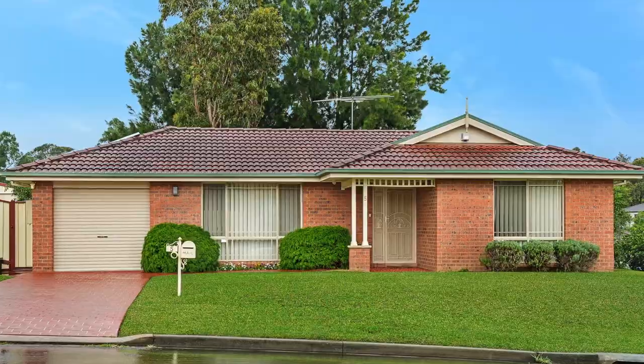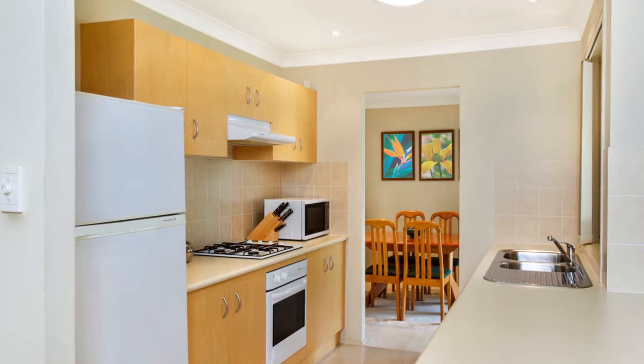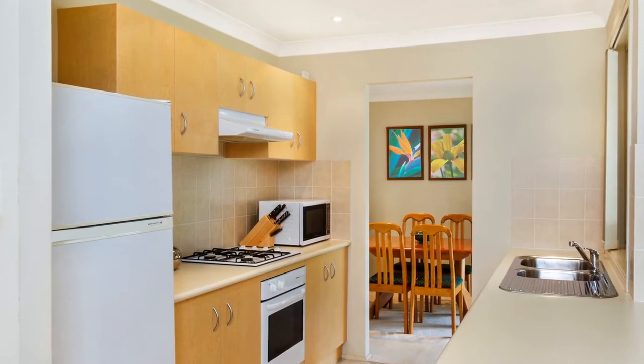Stepping into the home you'll be impressed with the highly functional layout and the abundance of natural light that filters throughout. The gas cooking kitchen is well designed and is a hub of this wonderful home, with dishwasher, range hood, food pantry and breakfast bar.